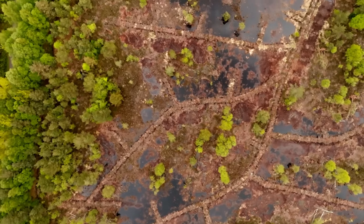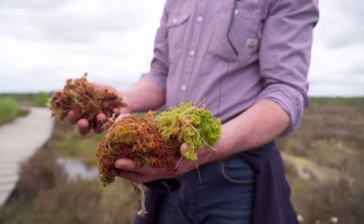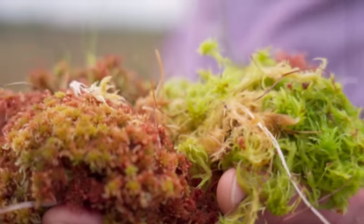And that in turn will create the conditions for sphagnum moss, which is the bog builder, to actually start growing and that gets you the peat formation. That helps us to keep the carbon in the soil and actually help to reduce our carbon emissions.